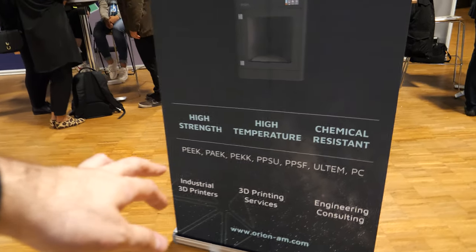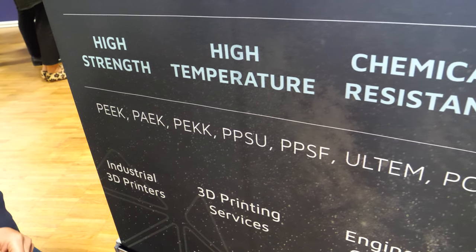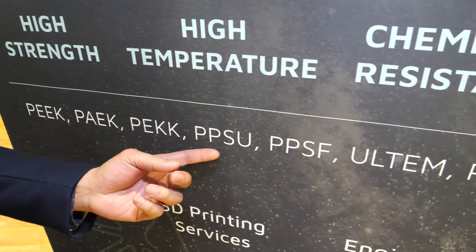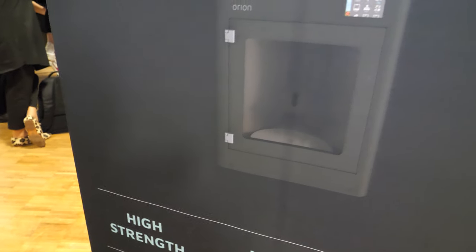These are some of the materials we can work with. We primarily focus on PEEK and PEEK variants such as PEEK CF and PEEK GF, but we also print with other high-performance materials such as polyphenylsulfone, known as PPSU or PPSF, and Ultem, which is a PEI co-polymer material.